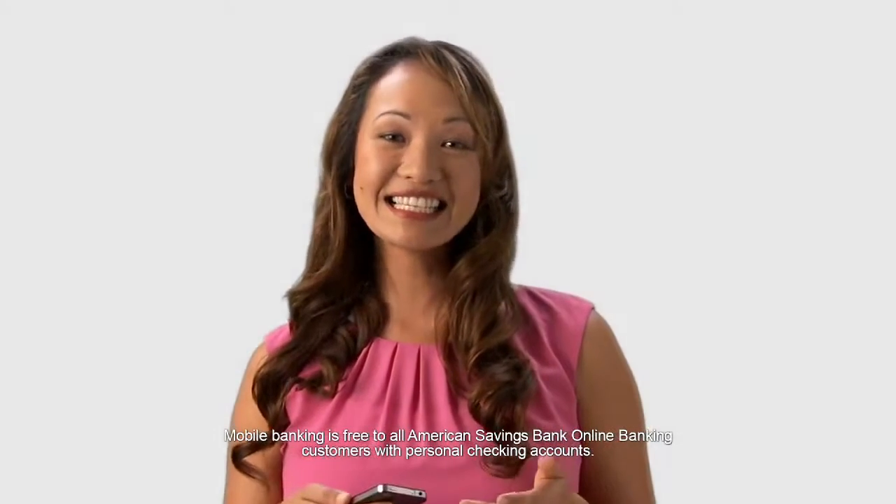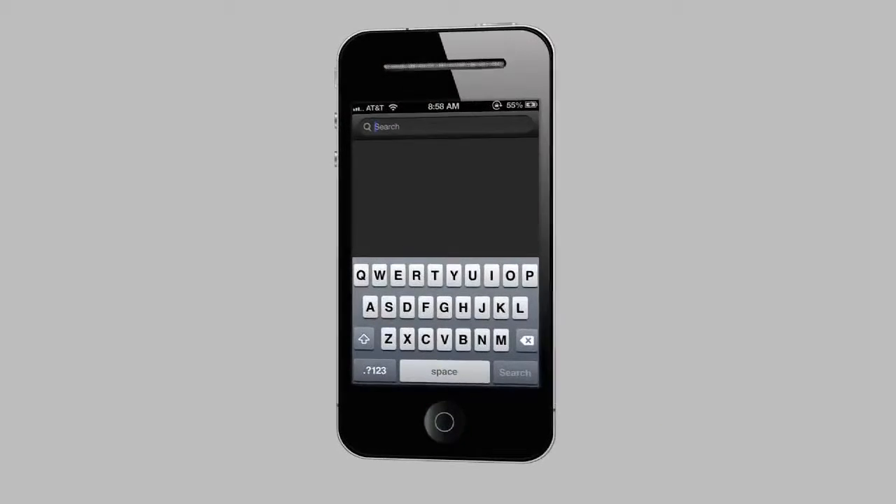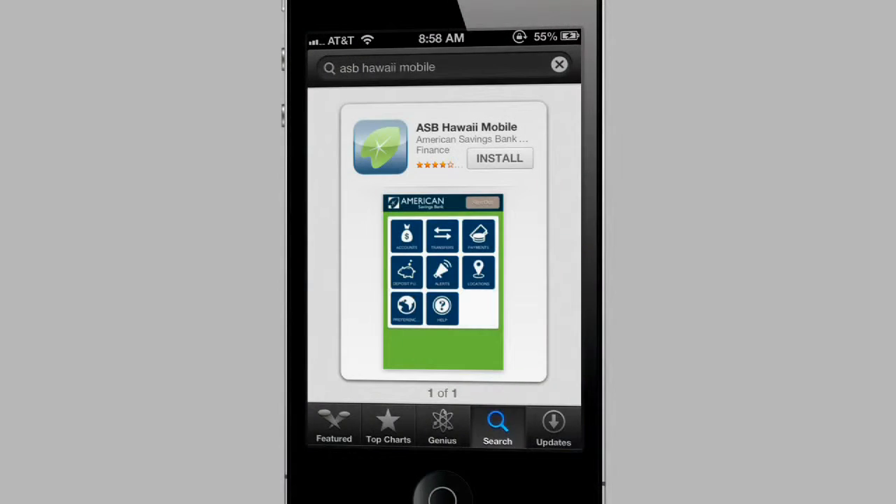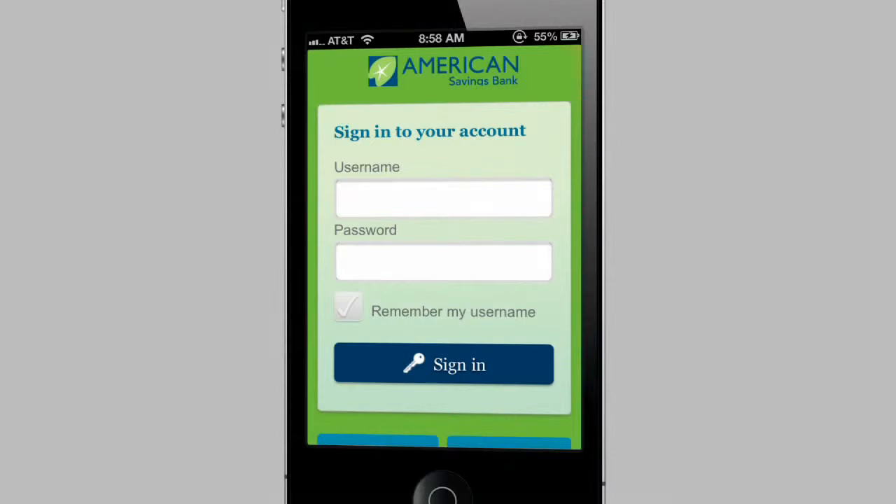Getting started is as easy as downloading the free ASB Hawaii Mobile App. Just search for ASB Hawaii in your App Store or Android Market and click Install. Once your app is installed, just enter your ASB online banking username and password.